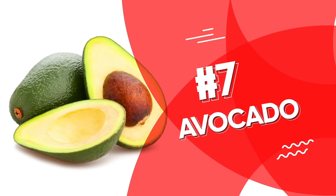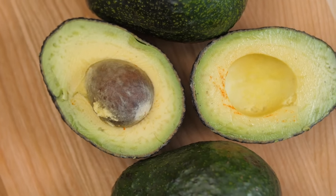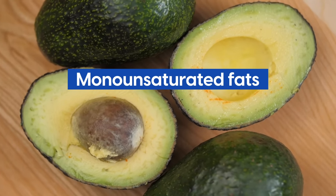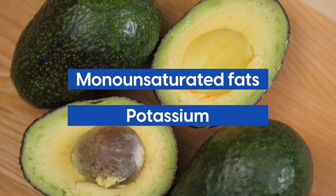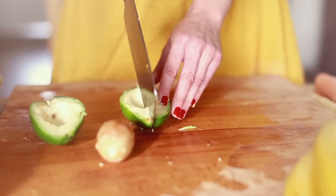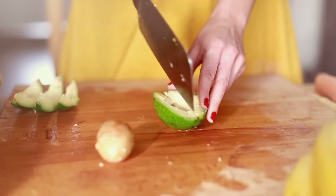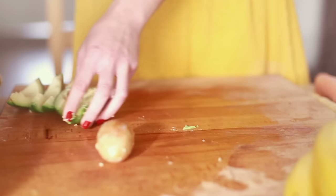Number 7: Avocado. Avocado is one of the most heart-friendly and versatile foods on the planet. It contains monounsaturated fats, which help maintain flexible blood vessels, and it is a good source of potassium, the key mineral for blood pressure regulation. Recent studies conducted by Ohio State University revealed that eating avocado alongside other foods significantly enhances nutrient absorption from those other foods.